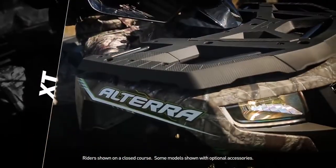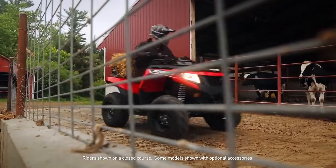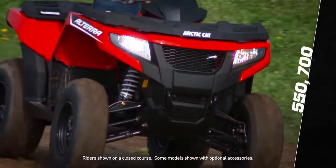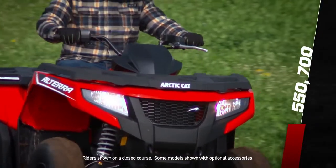Altera ATVs come in two ride packages: standard and XT. The standard Alteras come fully featured with steel rims. Models include the Altera 550 and 700, both available in classic red.